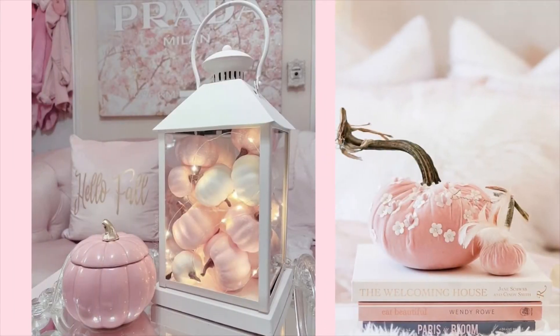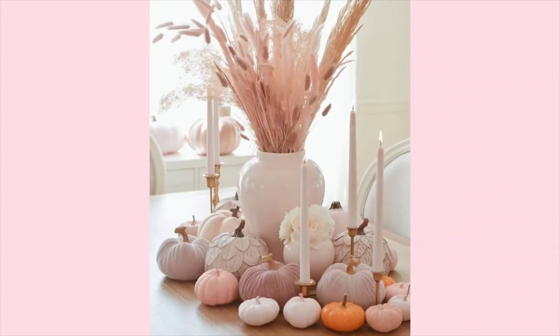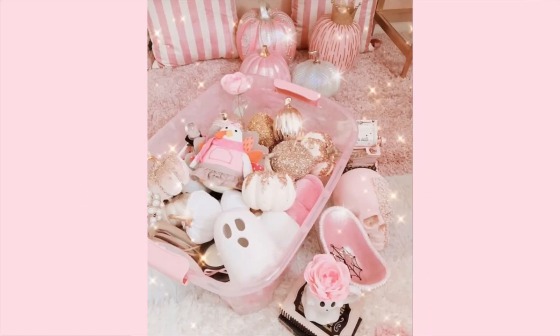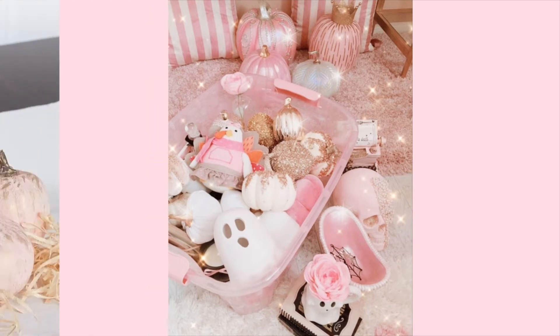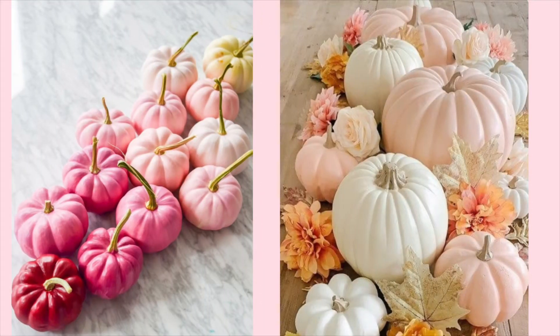Y'all know I had to do a short pink fall video because my bedroom is all pink. And I love looking at different fall decor that's just in the color of pink, so I can see if I want to add some stuff to my bedroom for Thanksgiving and just the whole fall thing.